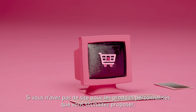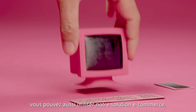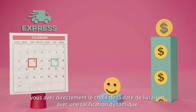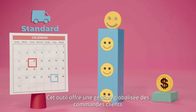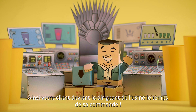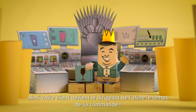If you don't have a website for the customized products you wish to sell, you can use our e-commerce solution. With our latest generation e-commerce tool, you can choose the delivery date with dynamic prices. This tool allows you to globally manage customer orders and preview 3D renderings. As a result, your customer becomes the factory's manager during the time of their order.